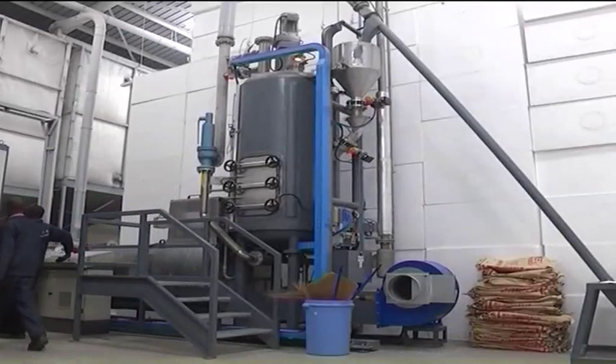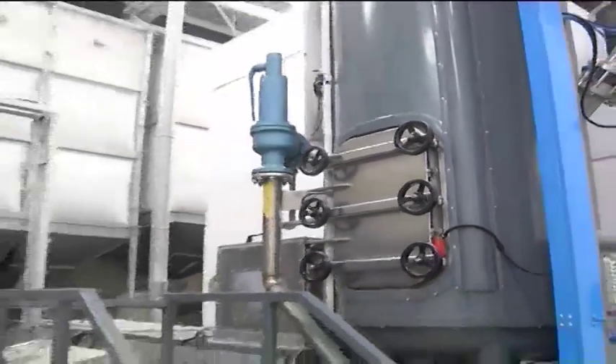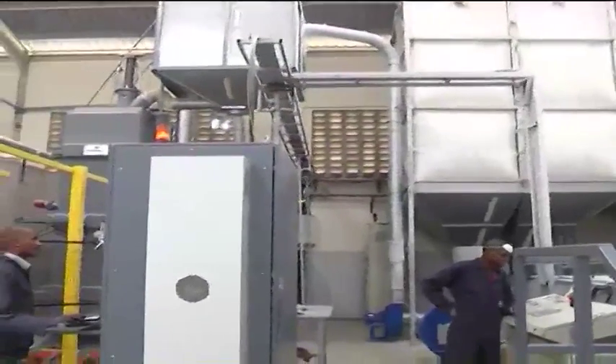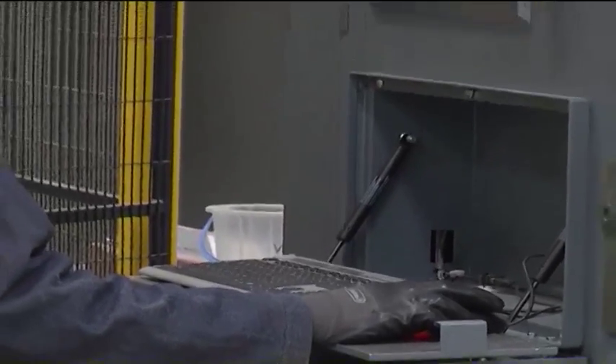An initiative of the National Housing Corporation, a state-run body, the government has set up a factory in Machakos County where the panels are produced. This is a way of helping to bridge the housing shortfall that the urban areas of Kenya, in particular Nairobi, are currently experiencing.